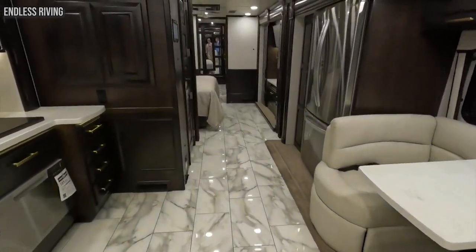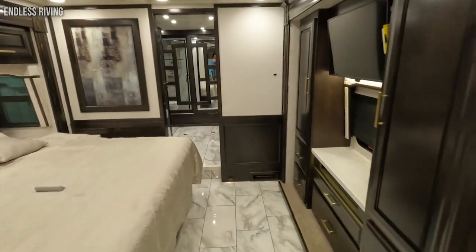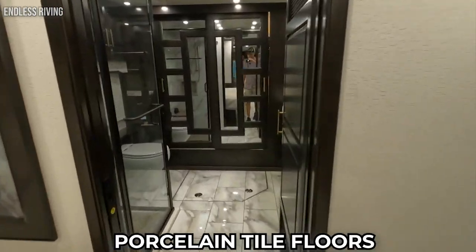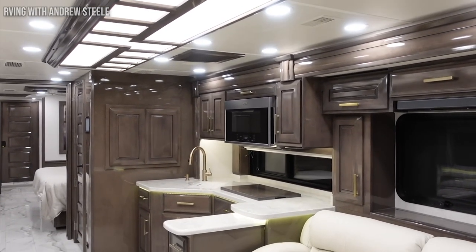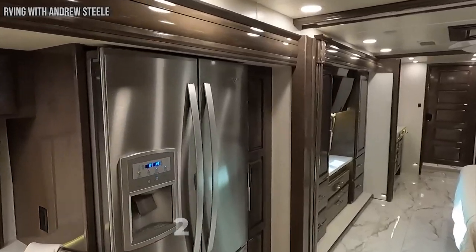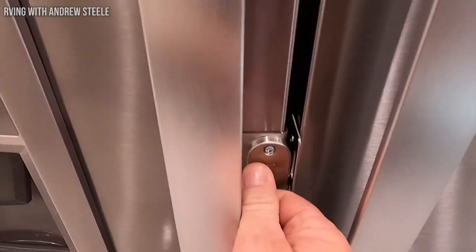The luxurious interior features handcrafted hardwood cabinetry, high-class quartz countertops, Italian leather furniture, and porcelain tile floors. It has a spacious kitchen that looks nicer than most standard home kitchens, and it comes with a 24-inch stainless steel dishwasher, an induction cooktop, and a single-bowl granite sink.